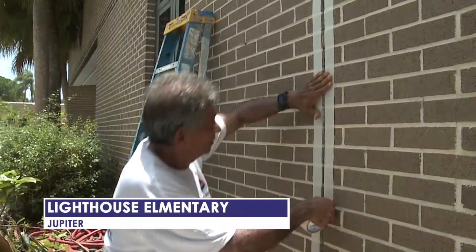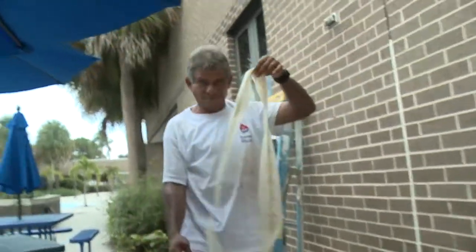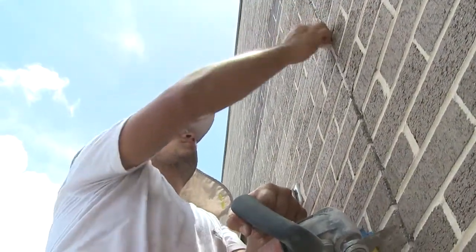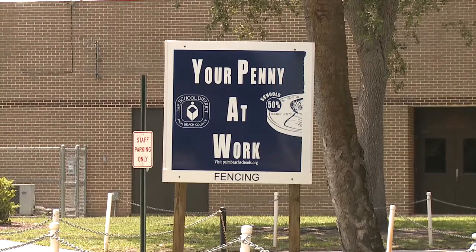It's the attention to detail that will ensure Lighthouse Elementary in Jupiter stays waterproof for years to come. Now you see the difference. The massive job to seal every doorway, window, and expansion joint at this school is paid for using money from the one cent sales tax passed by voters last fall. When we're done with this project, the school is going to be looking beautiful — sealed, waterproofed, all the doors painted. It's going to be looking really nice.